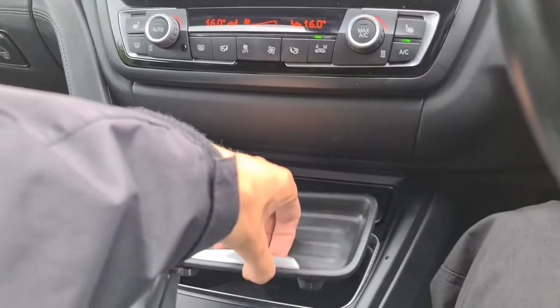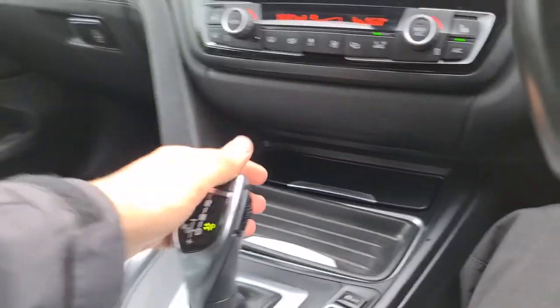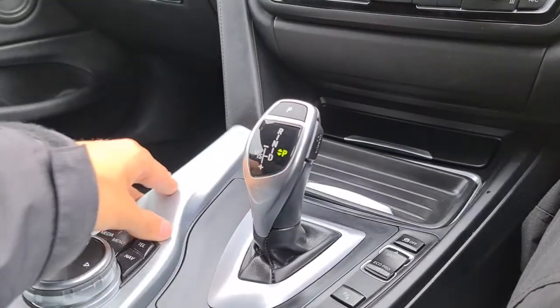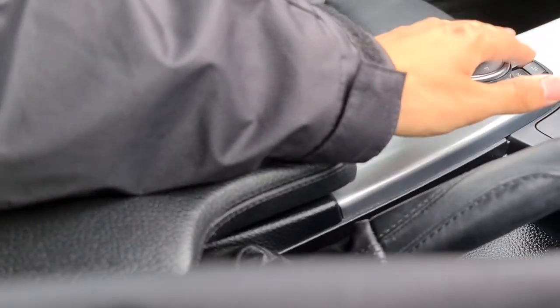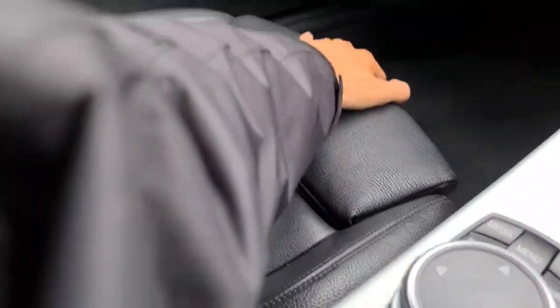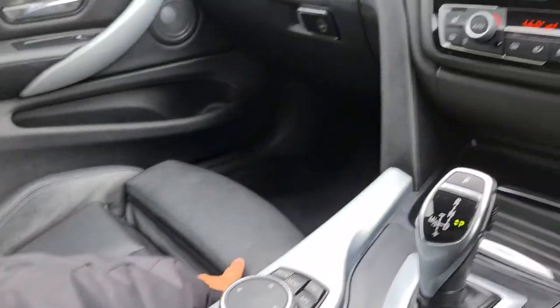Two nice size cup holders, lovely design with metal trim, a soft touch leather armrest with extra storage underneath, and extra lumbar support from the seats — so it's perfect for those long distance drives.